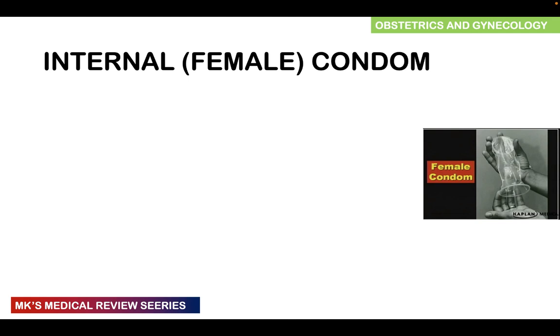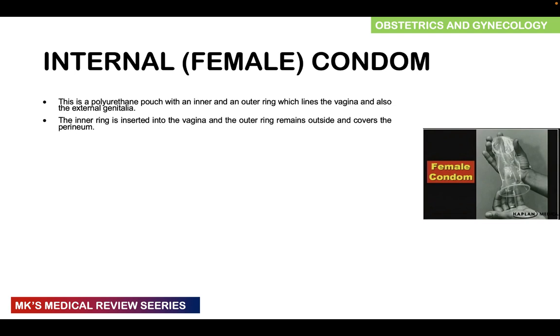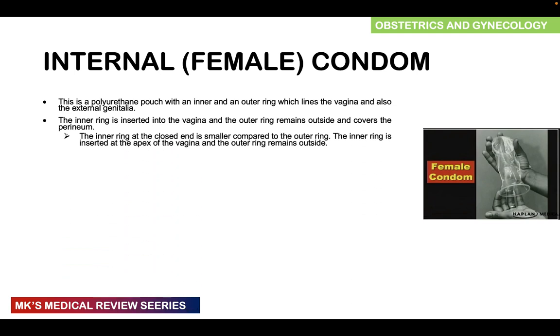In terms of the internal female condom, remember that this is a polyurethane pouch with an inner and an outer ring, which lines the vagina and also the external genital tract. The inner ring is inserted into the vagina and the outer ring covers the perineum. The inner ring is closed at the end and is much smaller compared to the outer ring, and is inserted at the apex of the vagina while the outer ring remains on the outside.